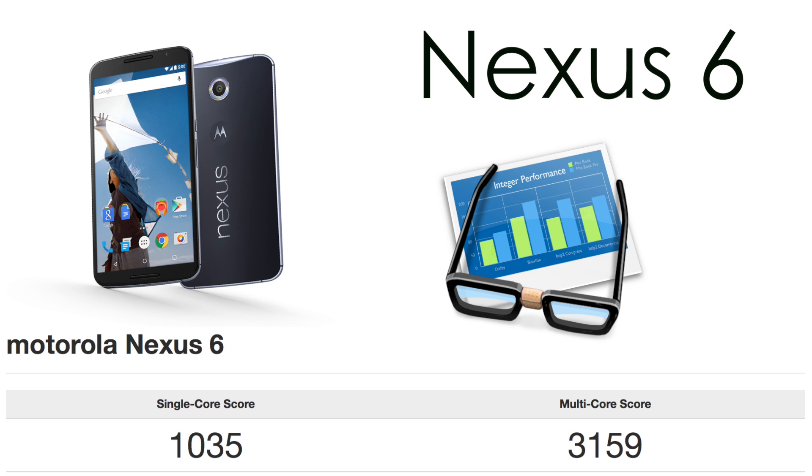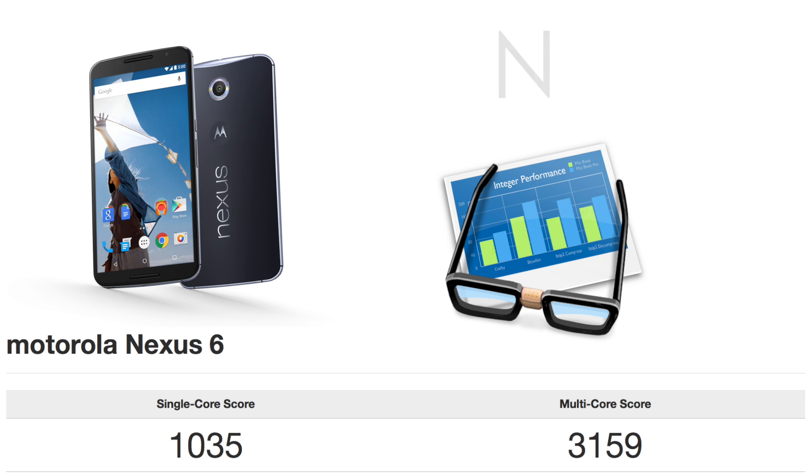So let me know down below what you guys think about these Geekbench tests. I'd love to hear the debate down in the comments below and I'll see you in the next one. Peace.